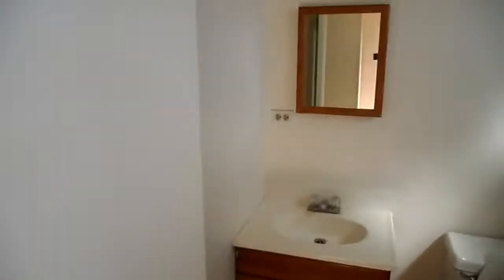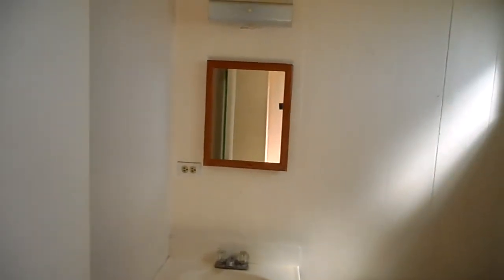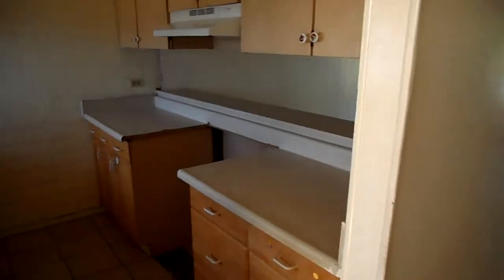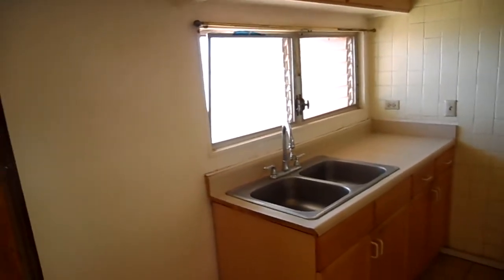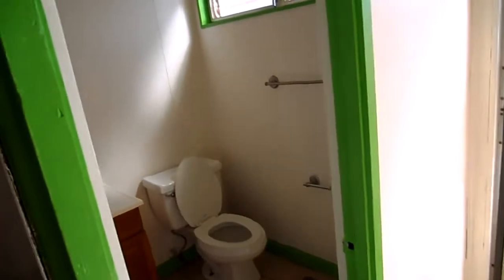Hi Mrs. Weiss, this is Kenny. I'm here at the 92691 Makakilo Drive foreclosure property. As you can see, there's a half bath downstairs with some really unique lime green trimming.